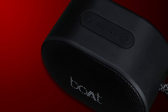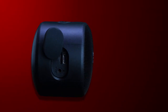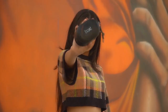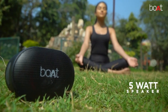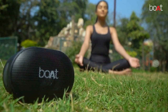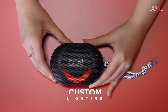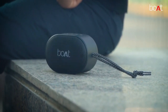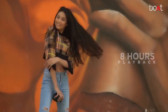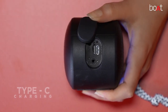Introducing the Boatstone speaker, designed for those who appreciate a classic aesthetic. This speaker not only exudes timeless charm, but also delivers a powerful 5W RMS sound that will have you immersed in your favorite music in an instant. It features vibrant RGB LEDs that can elevate your party to new heights. Experience the perfect blend of traditional elegance and modern audio prowess with the Boatstone speaker.